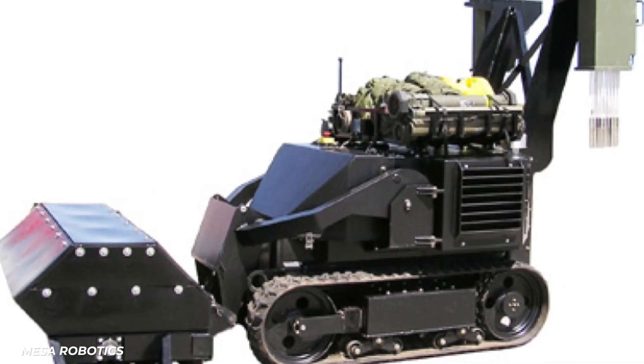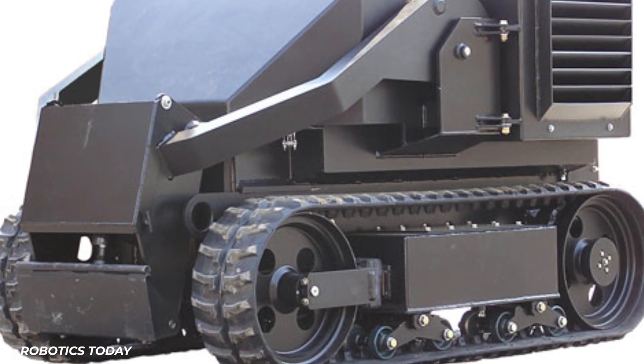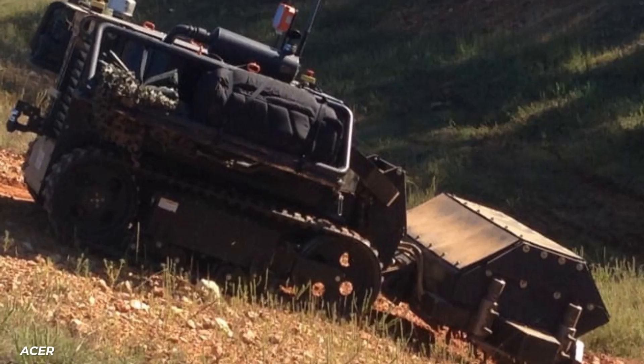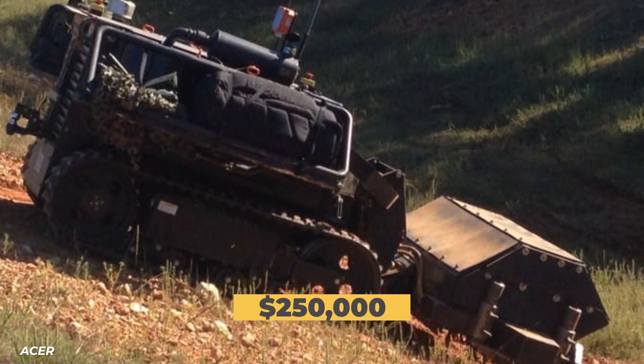Then there's Acer, the Armored Combat Engineer robot. It is a car-sized robot designed to clear debris, remove explosives, haul cargo, and serve as a platform for whatever else is needed. This 2.5-ton robot costs $250,000 each.